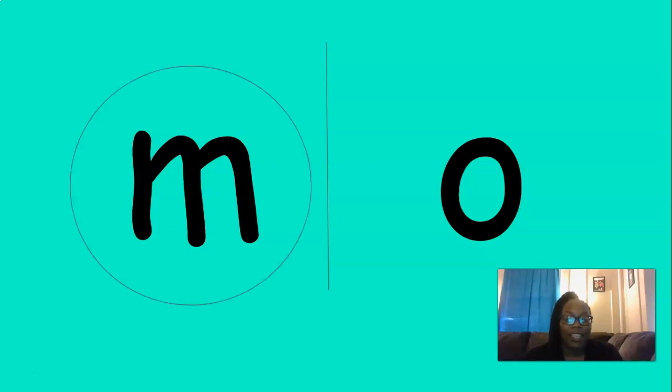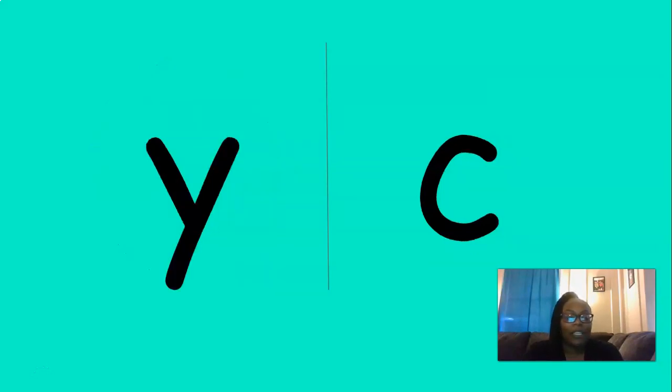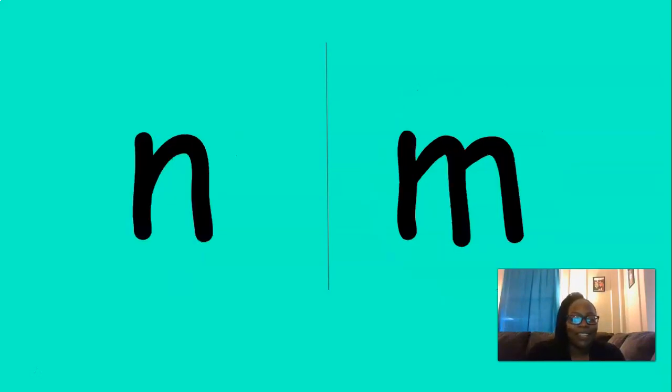That's right, there it is. The next sound is B — where's the B sound? That's right, B. The next sound is K — where's the K? You got it, K. You're so smart. The next one is N — where's the N sound? You got it, great job.